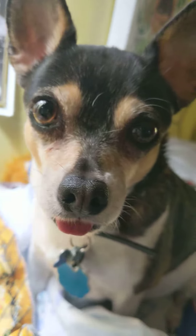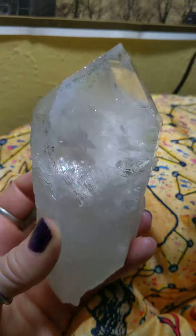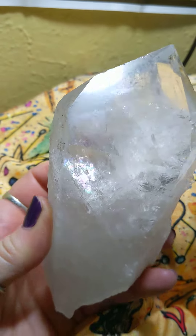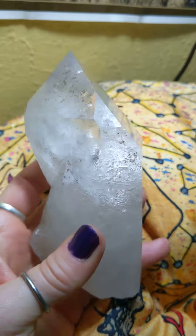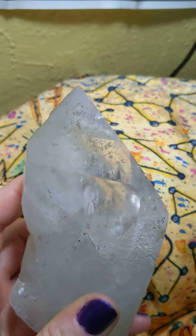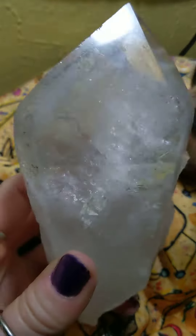This one is a beautiful clear quartz point — you can see that rainbow right in there, just above my thumb. If I have it at this angle you can see it in there too. The rainbow — yeah, a little bit. Of course you never can see these on camera like you do in person.